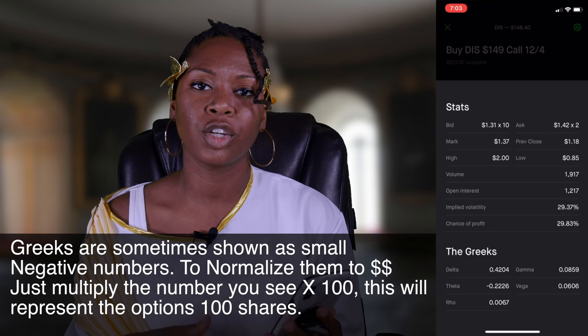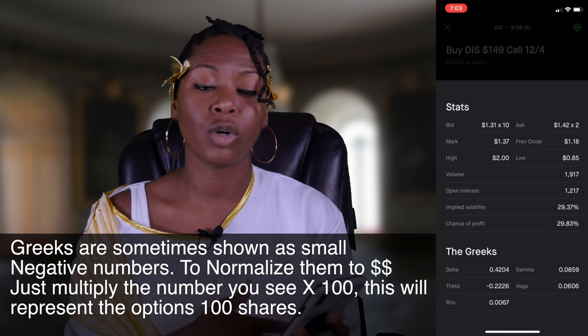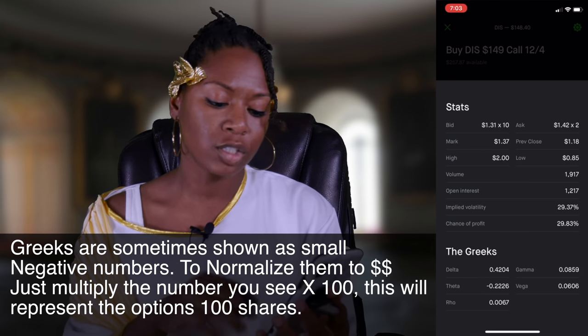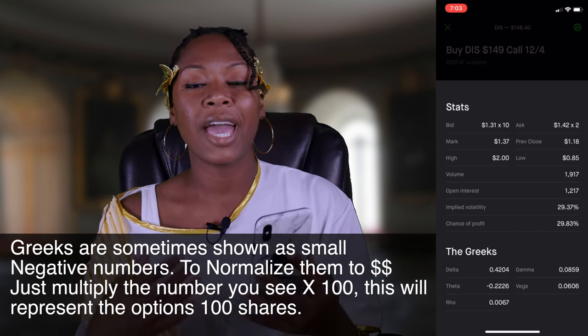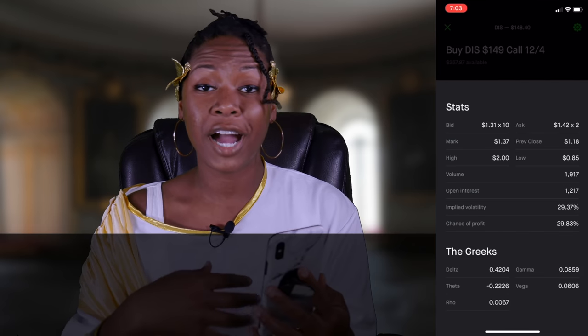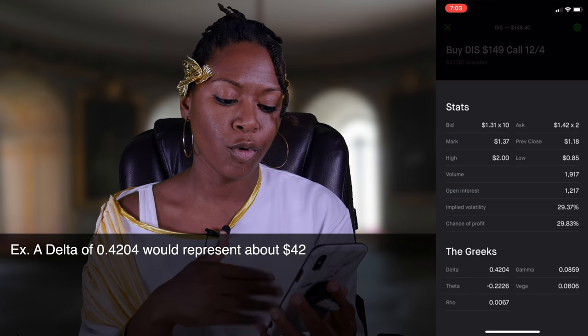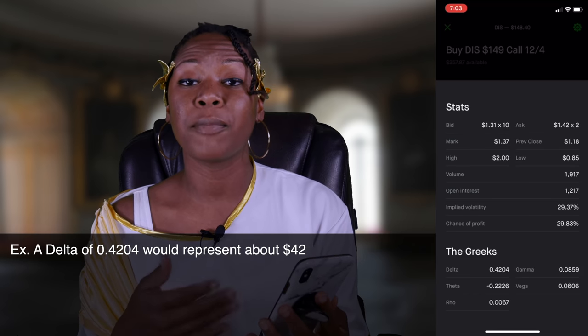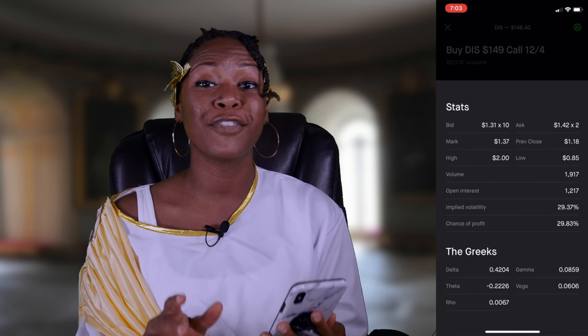The Greeks are going to be shown as sometimes very small or negative numbers. Basically, what you're going to want to do is normalize them by multiplying by 100 — that gives you the value as it pertains to the full contract of 100 shares. So, for example, you see this 0.42 delta — multiply that by 100 and get 42.